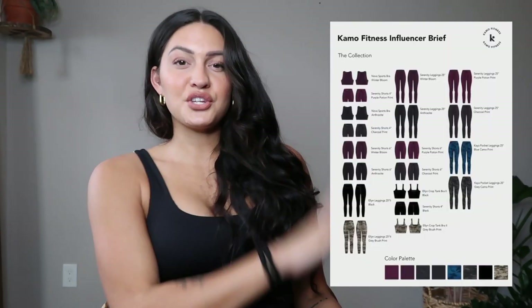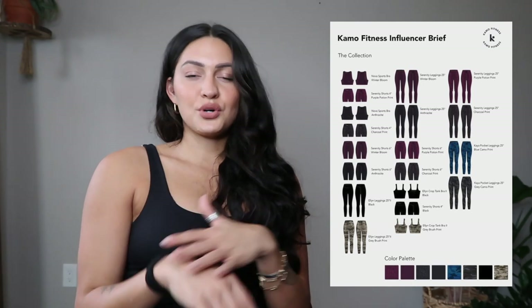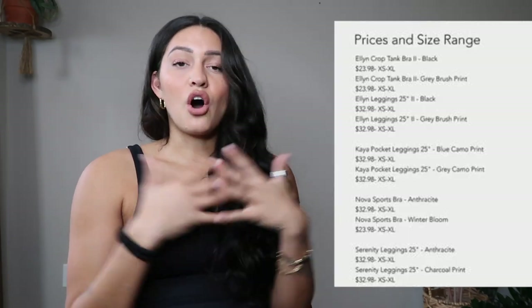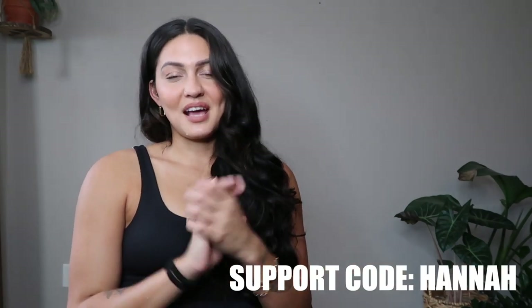They do send all of their influencers an influencer brief, and I'll include those photos while we chat so you can see all the colorways they'll be offering in each piece. The entire range — sports bras, tops, shorts, leggings — goes from extra small to extra large. Tops and shorts are $23.98 and leggings are $32.98. I do have a code; it's not a discount code, but if you wouldn't mind plugging in my name 'Hannah' at checkout, that means so much to me.